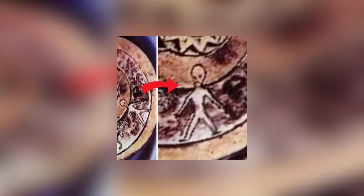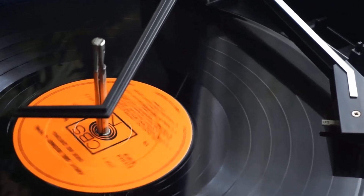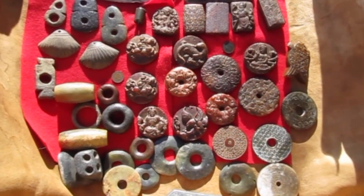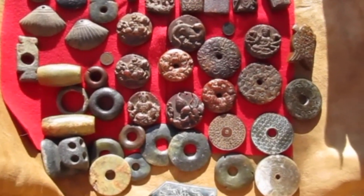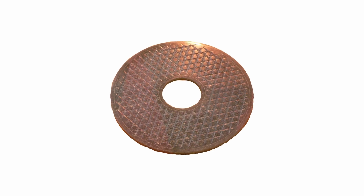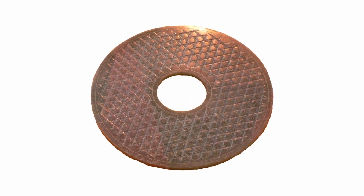Let's start with the Dropa Stones, which were discovered by Dr. Chi Pu Tai while he was out walking in the Bayan Karaula Mountains of China in 1938. In these images, they look like vinyl records, but even that would have been impossible for the time. Vinyl records weren't invented until 10 years later. In any event, these artifacts are made from stone, not plastic.